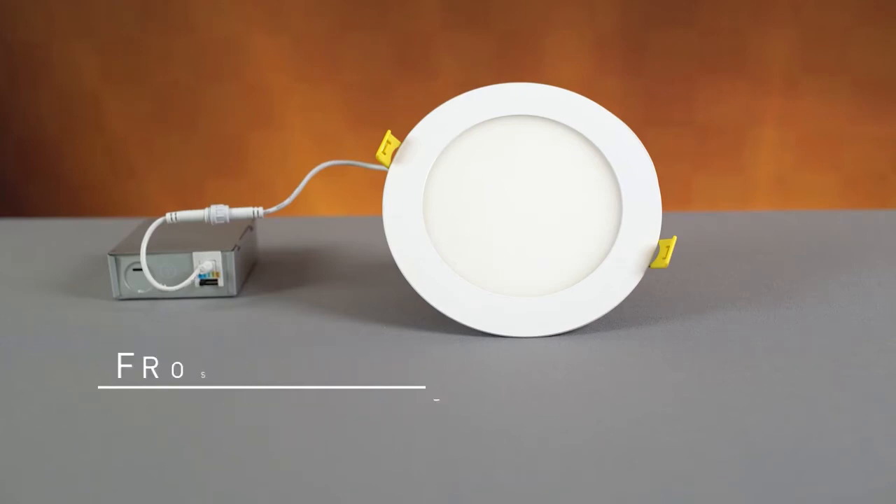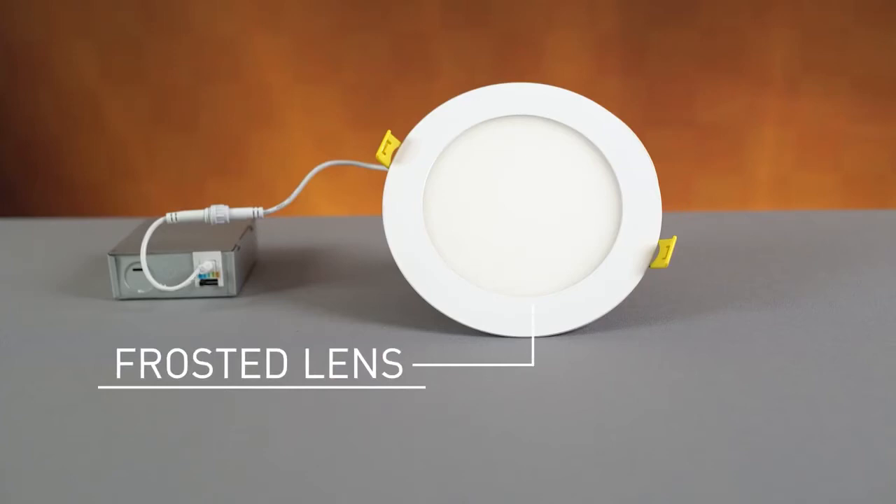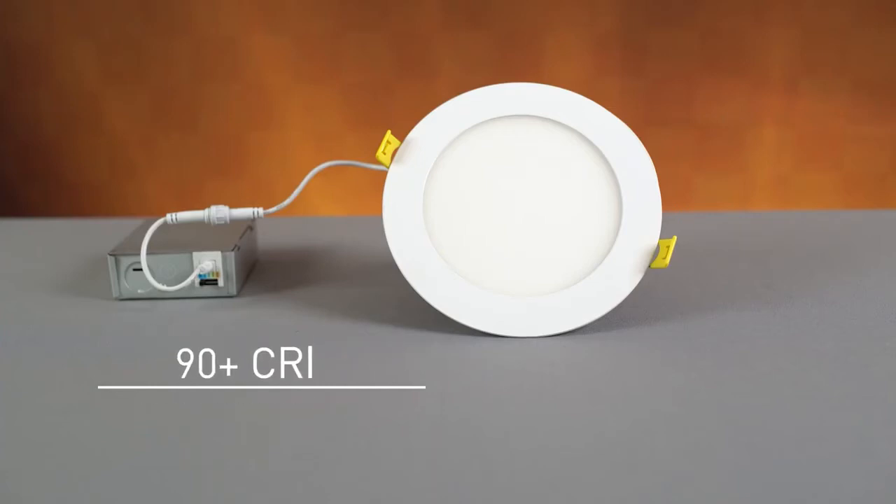We offer a frosted lens, which in conjunction with the edge-lit LED layout eliminates hot spots and offers a very low glare output. Combine this with the 90+ CRI and we have a high-performing solution for residential and commercial spaces.